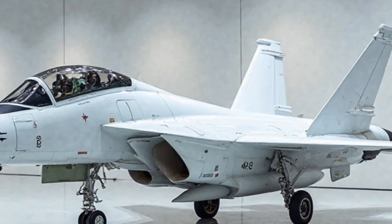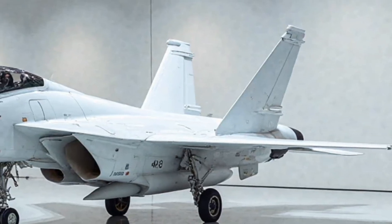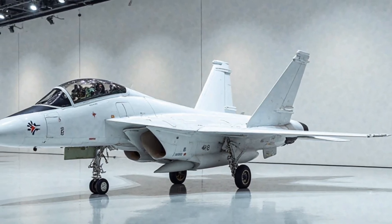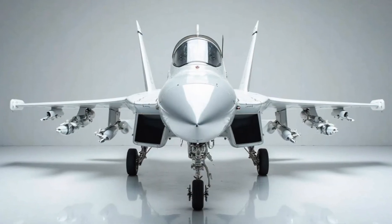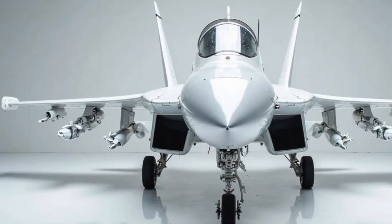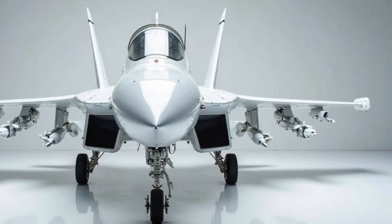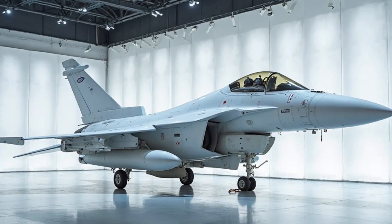Safety features. Safety is always a priority, especially in high-stakes environments like military aviation. The JF-17 Thunder comes with an advanced ejection seat system, providing the pilot with a higher chance of survival in emergency situations. The jet's cockpit is reinforced with high-strength materials to protect the pilot during high-impact events. The aircraft is equipped with redundant systems to ensure that even if one fails, the mission can continue safely. Additionally, the jet's advanced navigation and collision avoidance systems help prevent accidents during complex operations.